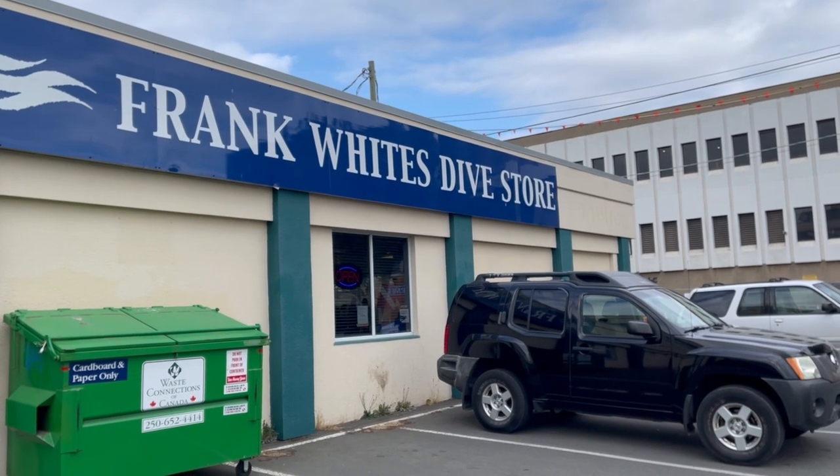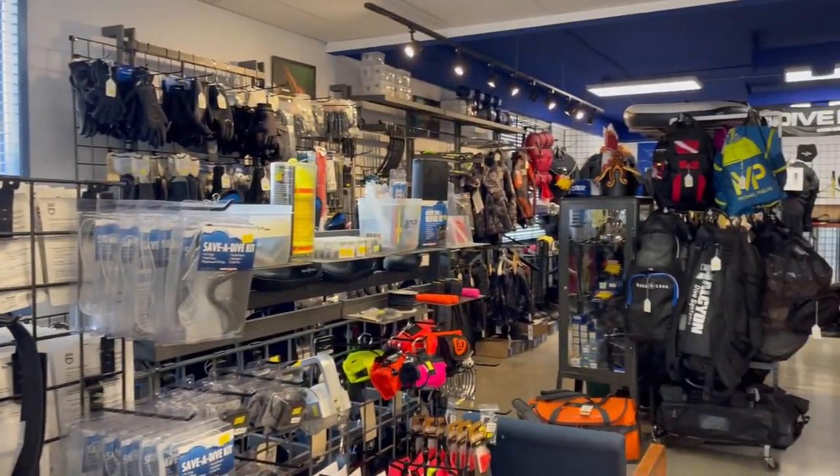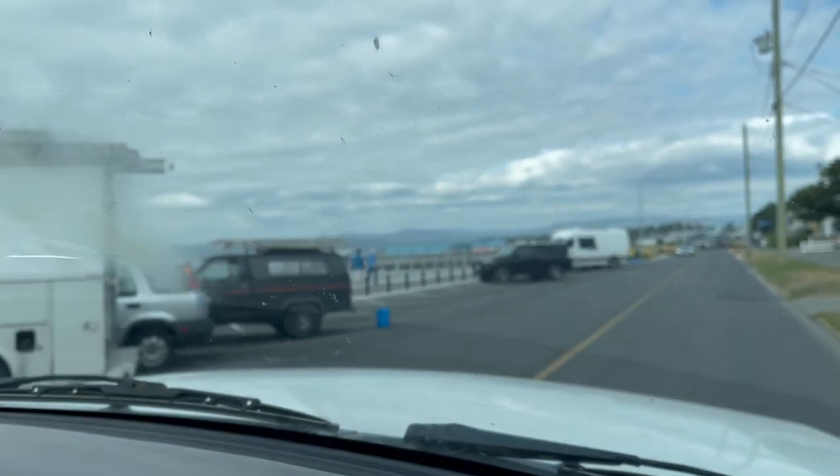As someone relatively new to exploring Victoria, it was great to meet the team at Frank White's, a dive shop established in 1956. We packed up our gear then headed off to our dive site for the day, Ogden Point.